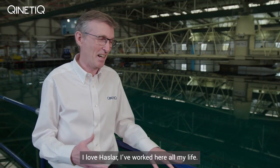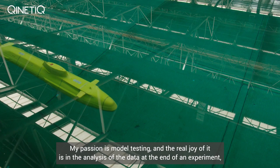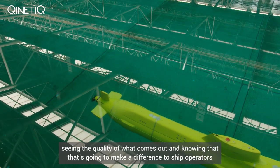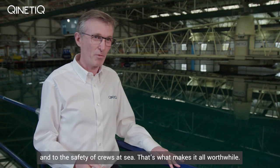I love Hasla. I've worked here all my life. My passion is model testing and the real joy of it is in the analysis of the data at the end of an experiment — seeing the quality of what comes out and knowing that it's going to make a difference to ship operators and to the safety of crews at sea. That's what makes it all worthwhile.